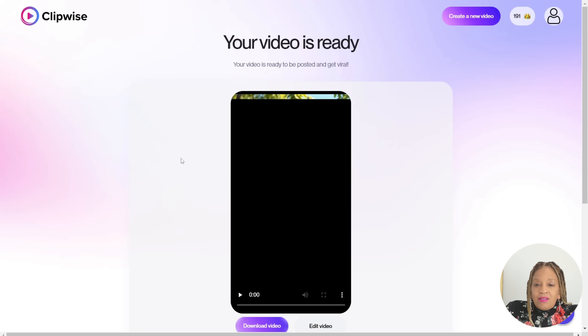Now it's just generating the full video. Look at this — very nice, very nice.